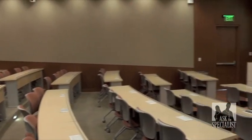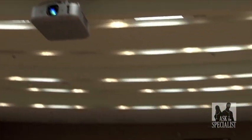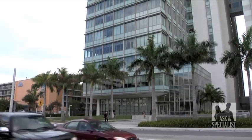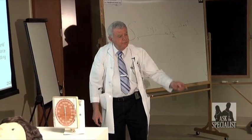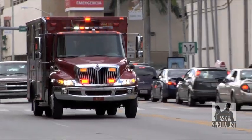We're now in our auditorium where we provide a lot of our didactic lectures. This room is linked to different parts of our facilities for interactive purposes. Ask the Specialist was on location with Dr. Donald Rosenberg, Professor of Clinical Medicine at the University of Miami Miller School of Medicine and the Medical Director of Miami-Dade Fire Rescue.